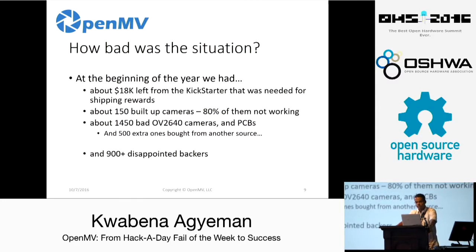How bad was the situation? At the beginning of this year the project was in a dark place. We had about $18K of cash on hand allocated to ship rewards, 150 built-up OpenMV cams with an 80% failure rate that weren't working and weren't really repairable, about 1,450 OV2640 camera modules and PCBs we couldn't use, plus another 500 OV2640 camera modules from another seller that were also bad. And worst of all, we had 900 disappointed backers who could become angry and start sending hate mail if we didn't do something. These were dark days.